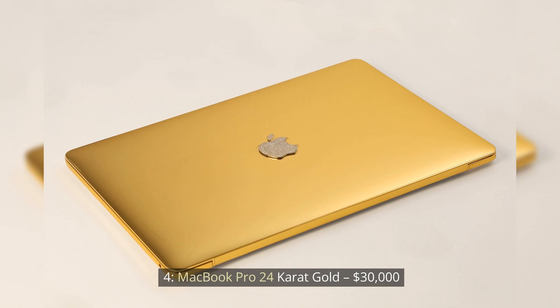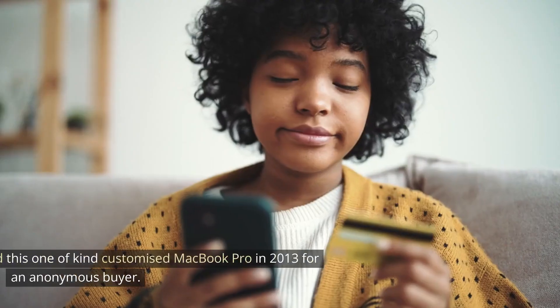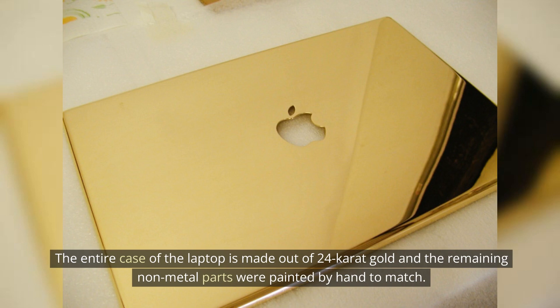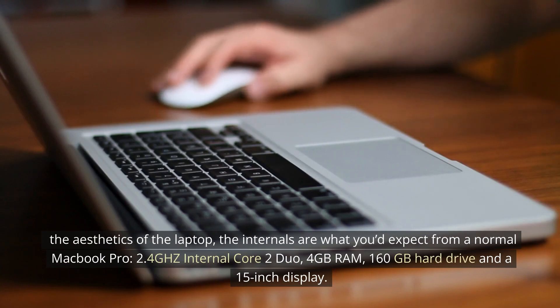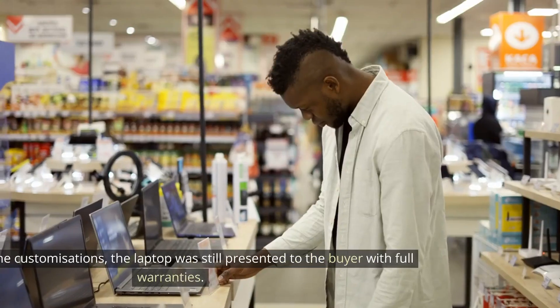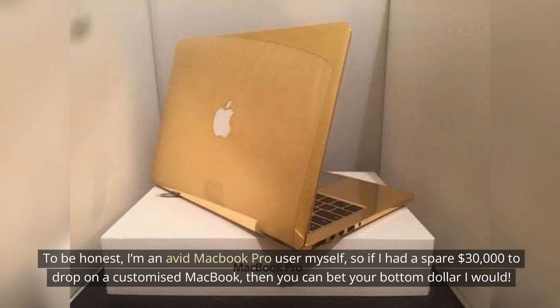Number 4: MacBook Pro 24-karat Gold — $30,000. Yes, that's right — a 24-karat gold MacBook Pro costing a whopping $30,000. Computer Choppers created this one-of-a-kind customized MacBook Pro in 2013 for an anonymous buyer. The entire case of the laptop is made out of 24-karat gold and the remaining non-metal parts were painted by hand to match. Perhaps one of the nicest features was the remade Apple logo on top of the laptop, remade with dozens of multi-colored sparkling diamonds. The internals are what you'd expect from a normal MacBook Pro: 2.4GHz Intel Core 2 Duo, 4GB RAM, 160GB hard drive, and a 15-inch display. Even after the customizations, the laptop was still presented to the buyer with full warranties.